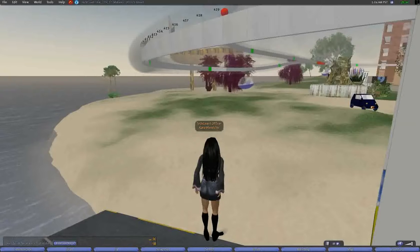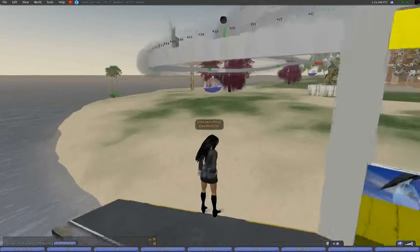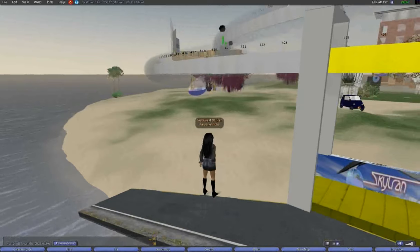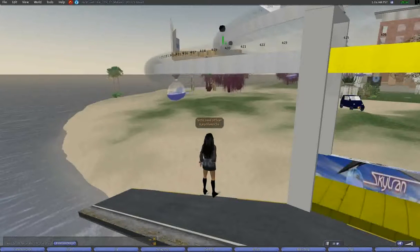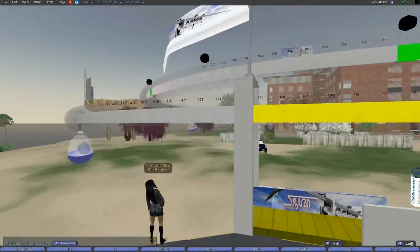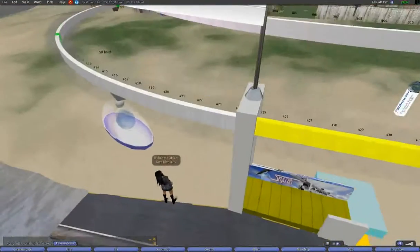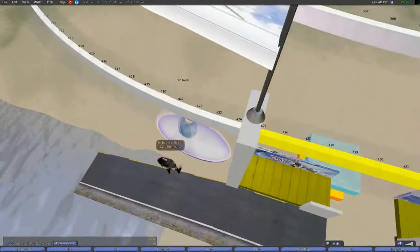After it is deployed, the simulation stays online even after us, the builders, have signed off and anybody can come visit and use it, even when we're not around to show it off. I hope this brief video made you want to come visit us in Tech Coast on Second Life and ask more questions. Enjoy the rest of the video!